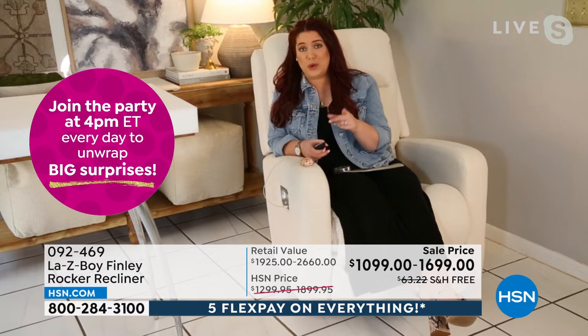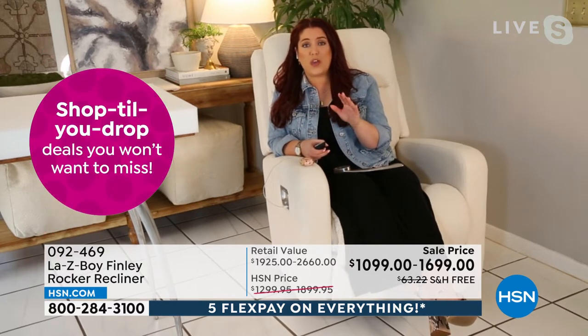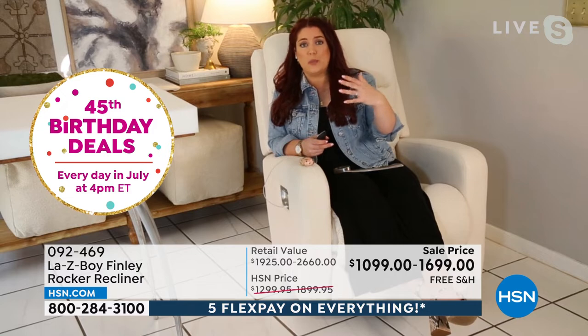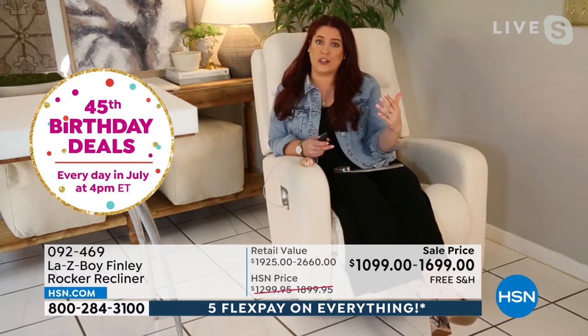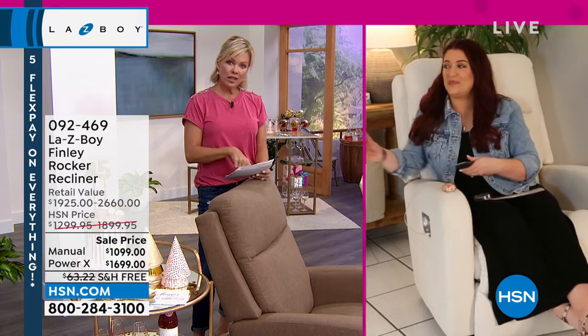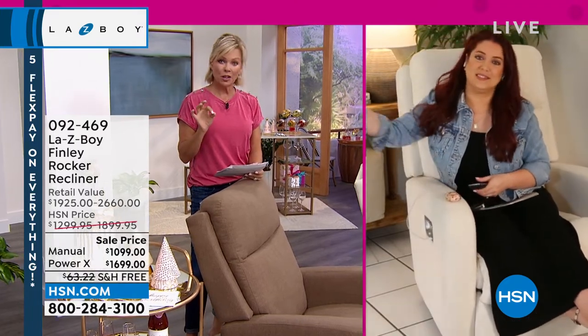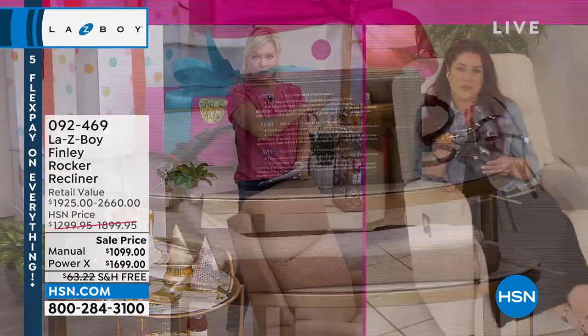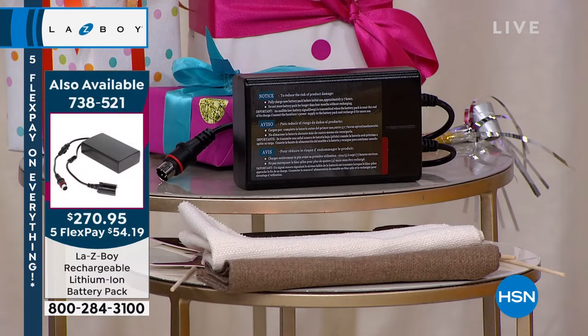Also, HSN has a really great opportunity with a wireless battery pack — so say you have the chair floating in your space, you don't have to worry about plugging it in or a cord. That's a really great add-on, especially if you don't want to worry about your cords running through. We have a couple hundred left. That's the battery pack that allows you to not have to be close to a wall to plug in the power mode. The battery pack is item 738521.